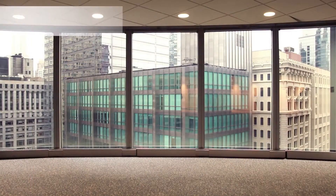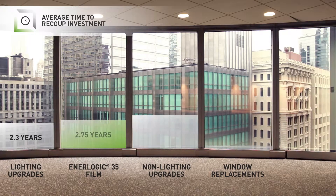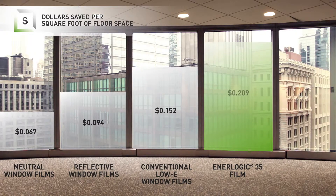In working with commercial property owners, we're getting people coming to us because they want to improve comfort for their tenants, but they also get a return on investment in as little as two to three years. InterLogic is able to improve the insulating performance of glass — it takes single-pane glass and makes it as effective as double-pane, and takes double-pane and makes it as effective as triple-pane.